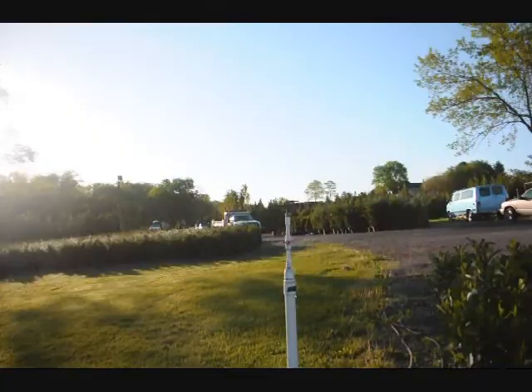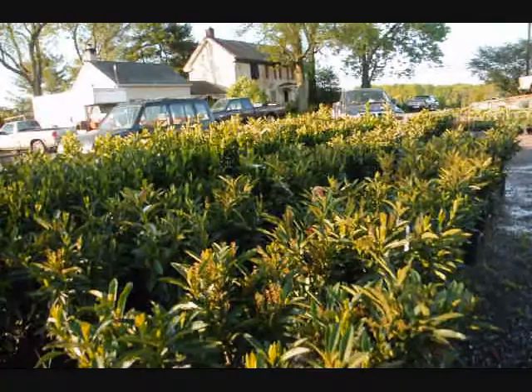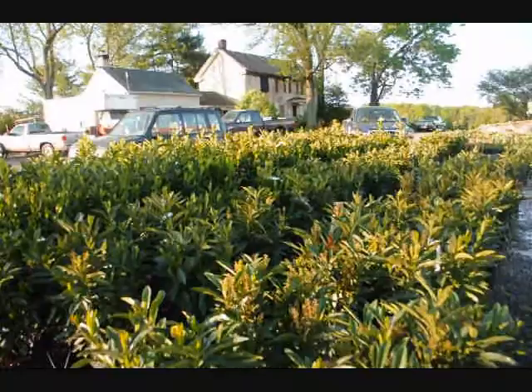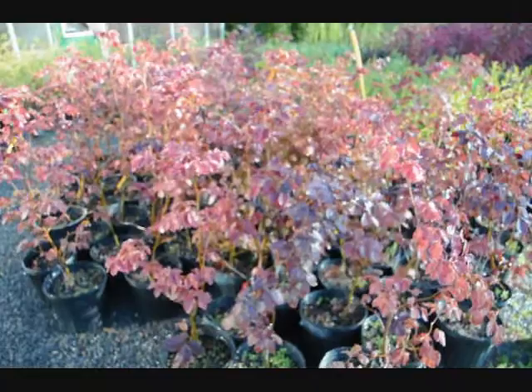We also have bush-type laurels, the Otto Luyken, and we sell a lot of other types of trees, plants, and shrubs here at Highland Hill Farm. Out there you can see some of our arborvitaes and cypresses. We're growing on quite a few acres here in Doylestown and Fountainville, and we also have a large amount of acreage up in Milan, PA, where we grow a lot more nursery stock. Give us a call at 215-651-8329 for laurels. We're here at Highland Hill Farm. Thank you.